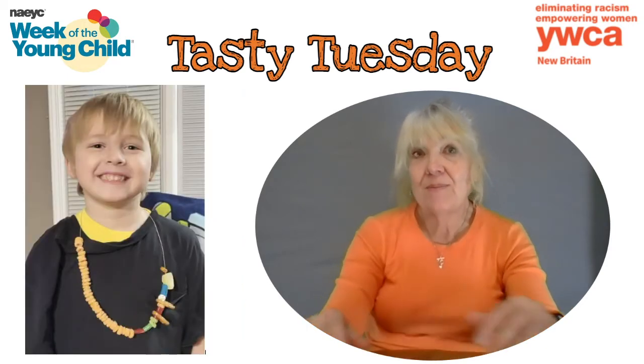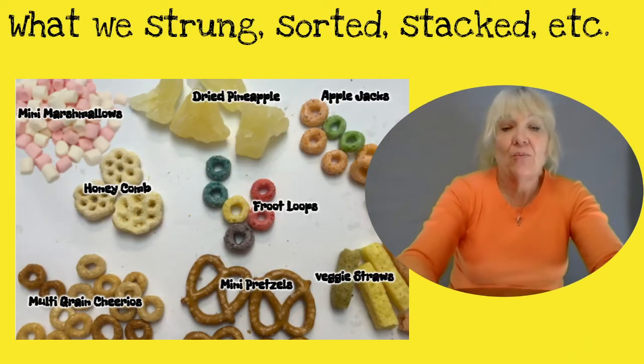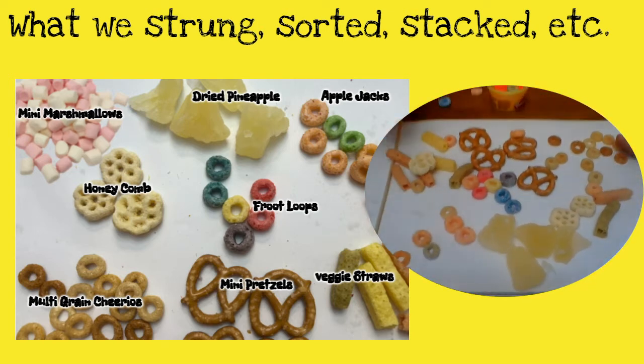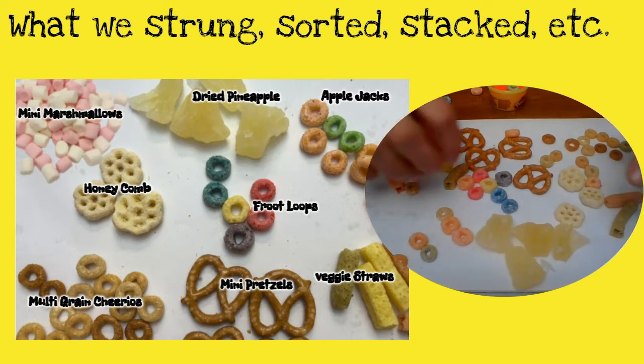As you can see in the pictures, we made cereal necklaces. I'll show you quickly here — here are some ideas, and maybe you can do this at home or in your classrooms.